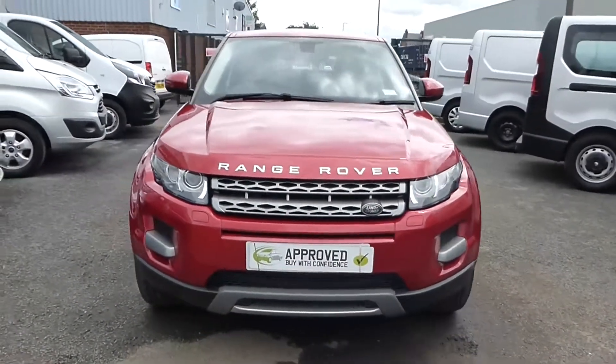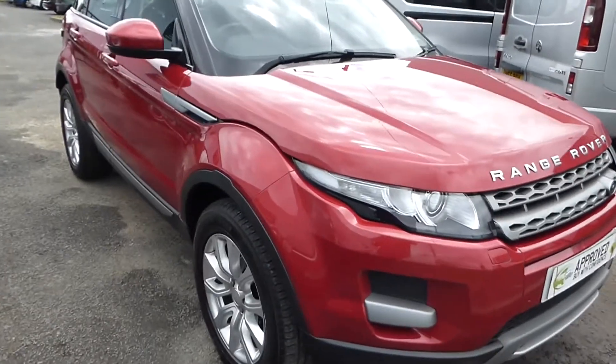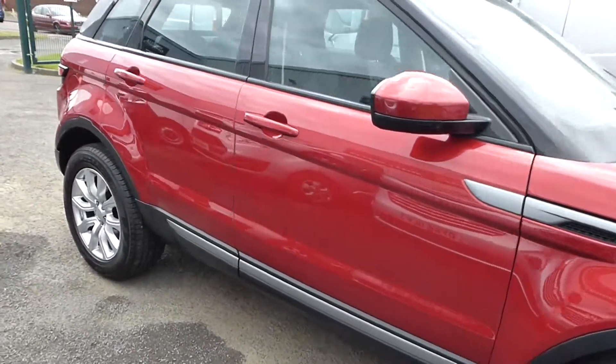Hello from Commercial Trade Vehicles. I'll be showing you the Range Rover Evoque we have for sale. The vehicle is a Pure Edition and has the tech pack on it.